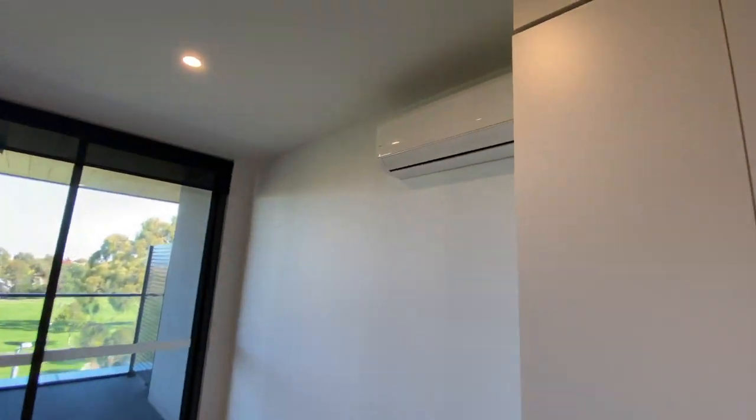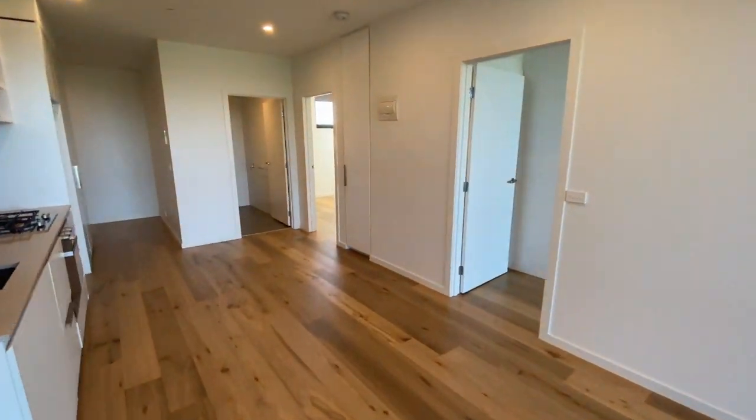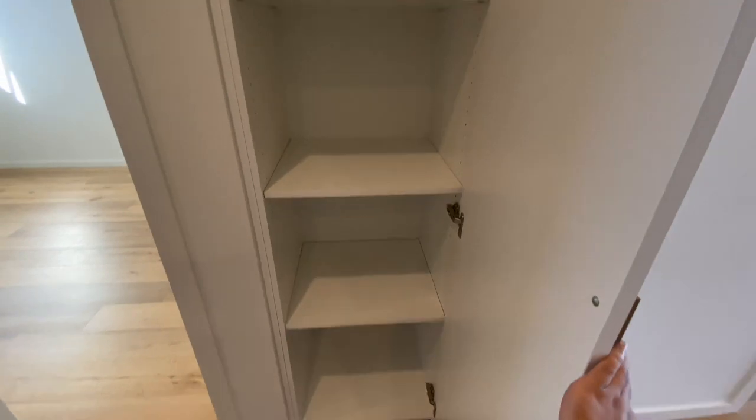The living room has its own split system. Blinds are fitted throughout the whole apartment, and more cupboard space.